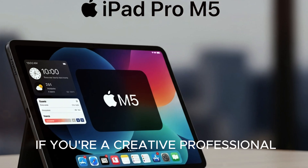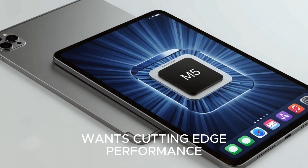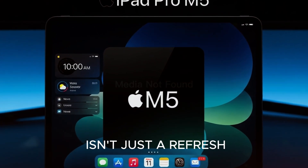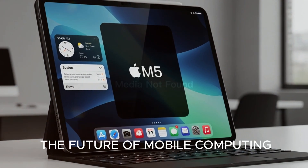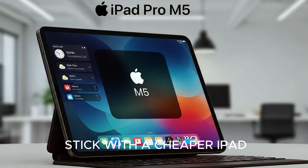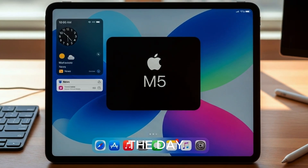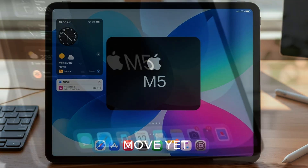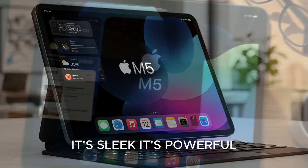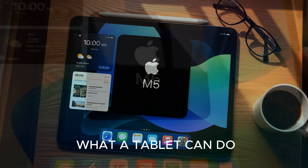So here's the million dollar question: should you buy it? If you're a creative professional, a business user, or just someone who wants cutting-edge performance in a portable package, then yes — the iPad Pro M5 isn't just a refresh, it's Apple showing us the future of mobile computing. For casual users though, you might want to stick with a cheaper iPad or even wait for the Air. At the end of the day, the iPad Pro M5 feels like Apple's boldest move yet to blur the line between tablets and laptops. It's sleek, it's powerful, and it's definitely not cheap, but it might just be the device that makes you rethink what a tablet can do.